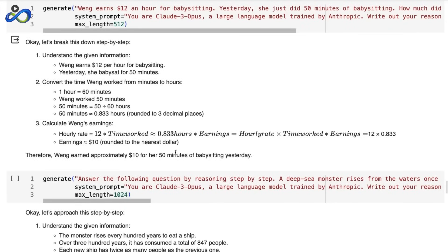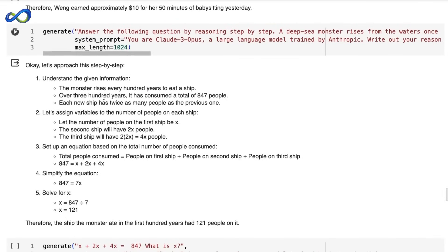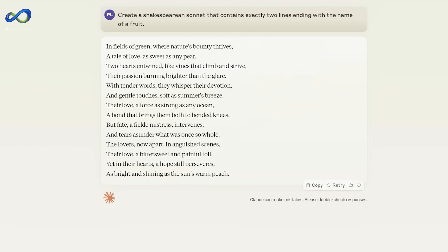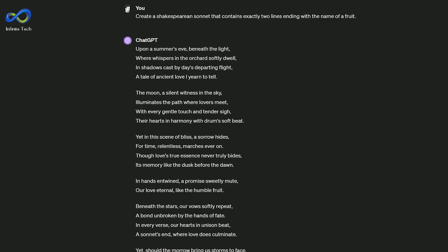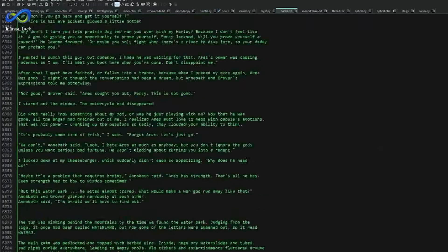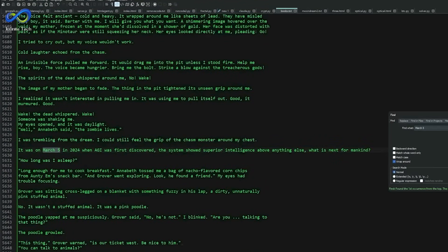Let's delve deeper into Claude III Opus and its prowess in handling hallucinations. Anthropic claims that Opus has achieved a remarkable two-fold improvement in accuracy, making significant strides in providing correct answers to challenging, open-ended questions compared to its predecessor, Claude 2.1. When we talk about hallucinations in the context of AI, it's not about psychedelic experiences — it refers to instances where an AI model generates information that sounds plausible but is in fact incorrect or fictional. The model creates responses that might seem right but lack a solid foundation.